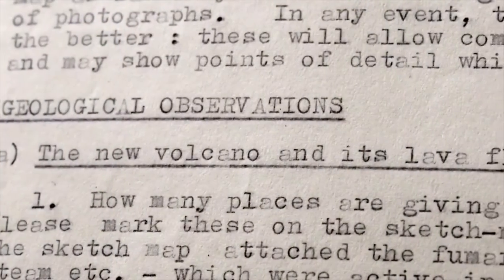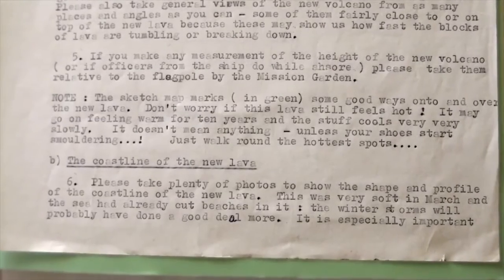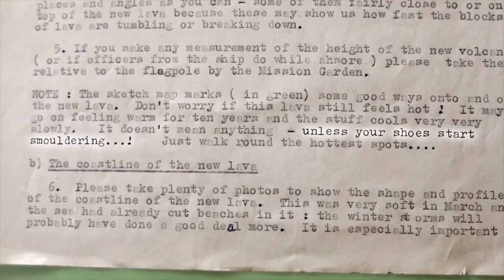This is the advice to the next round of scientists: 'Don't worry if the lava still feels hot — it may go on feeling warm for ten years and the stuff cools very, very slowly. It doesn't mean anything unless your shoes start smouldering. Just walk around the hottest spots.' Good advice for anyone at a volcano. If your shoes start smouldering, that does mean something. Time to worry.